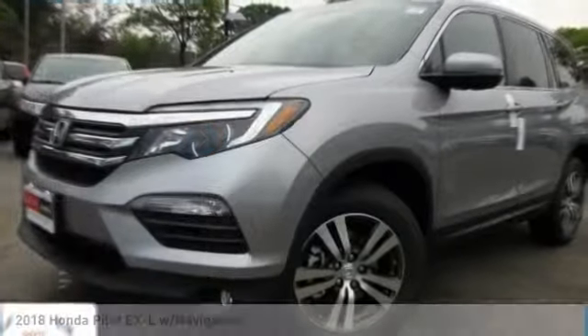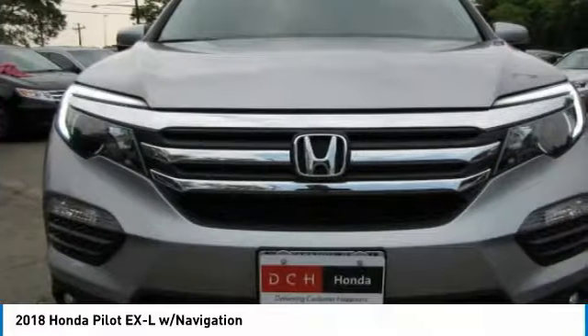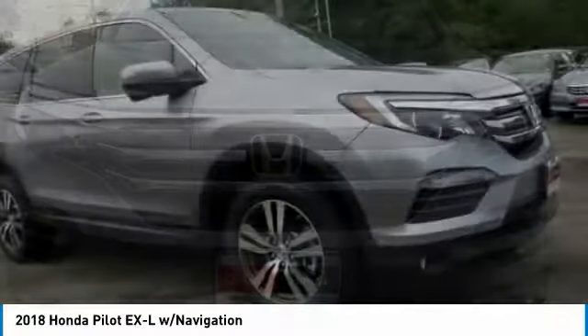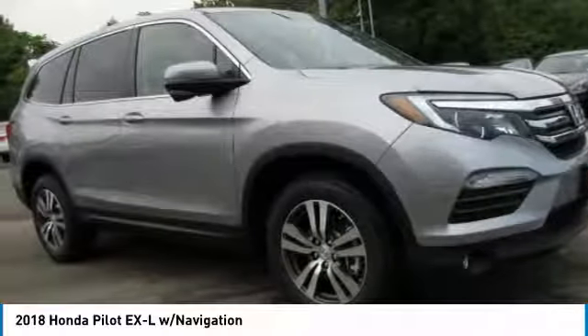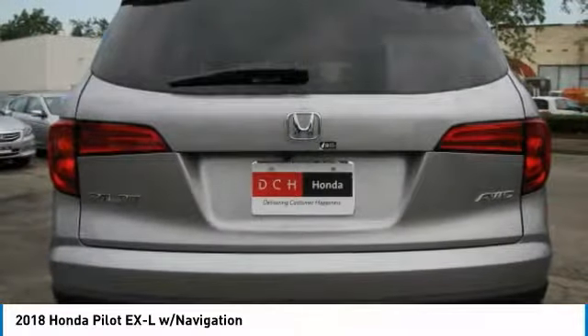In the 2018 Honda Pilot: optimal utility, indulgent interior, powerful performer. You'll be ready for almost anything in the Honda Pilot, and it's priced below $45,000. This vehicle has less than 100 miles.